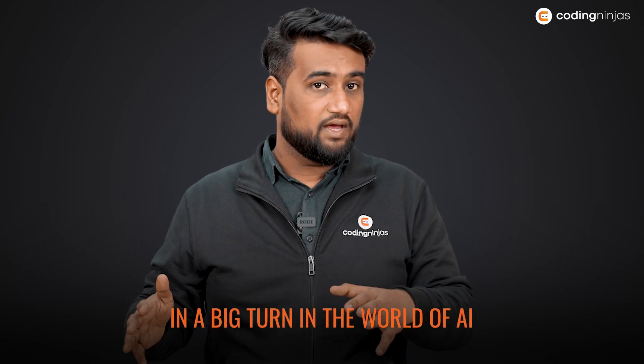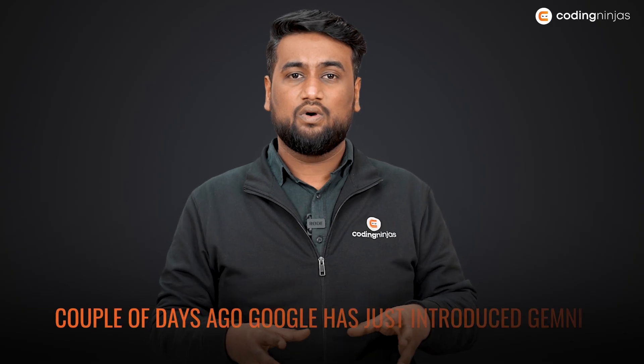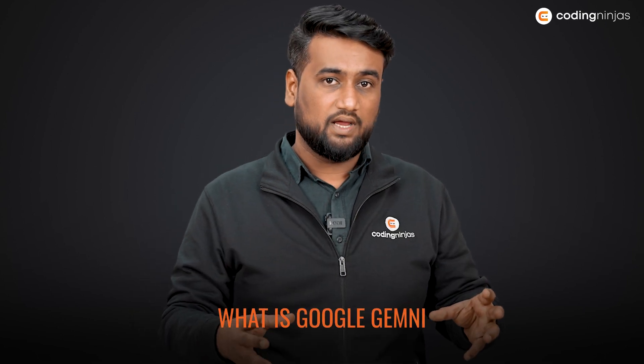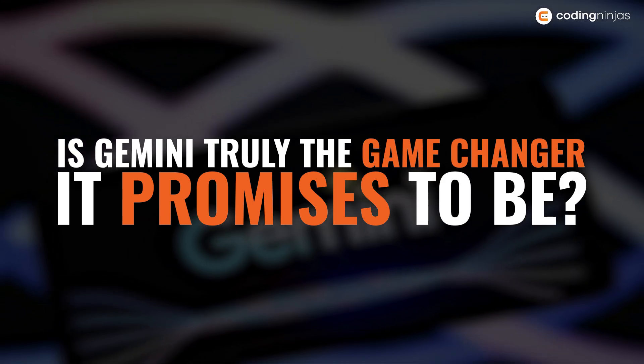In a big turn of events in the world of AI, Microsoft's OpenAI has a strong rival: Google Gemini. A couple of days ago, Google introduced Gemini, surprising everyone in the AI scene. In this video, we are going to talk about what Google Gemini is and whether or not it actually outshines ChatGPT. Is Gemini truly the game-changer as Google claims it to be?